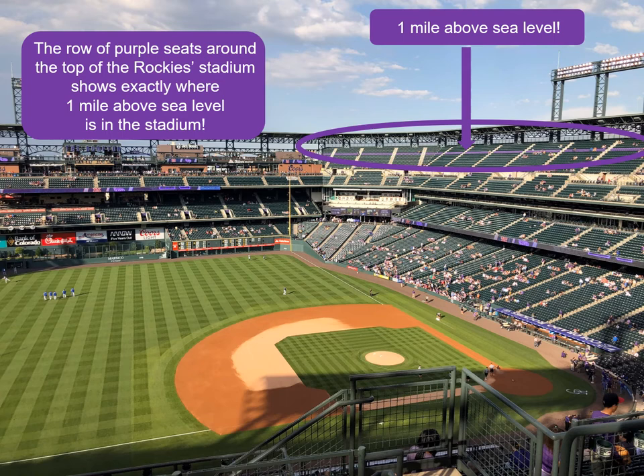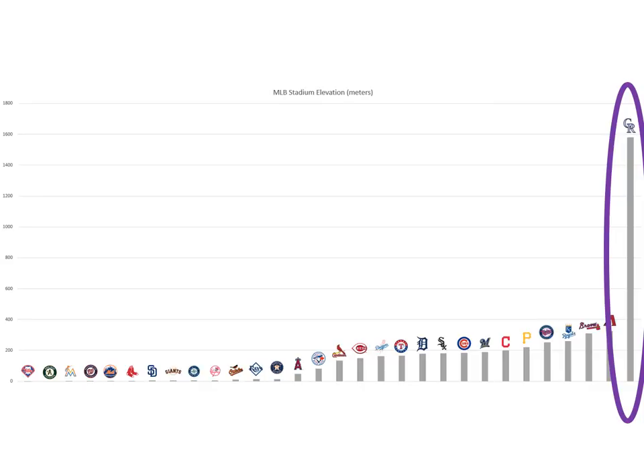The height of the Rocky Stadium is an important part of the Colorado curveball mystery. In fact, the Rocky Stadium is the highest stadium in all of the Major Leagues. Look at this chart to see how much higher the Rocky Stadium is compared to all the others.